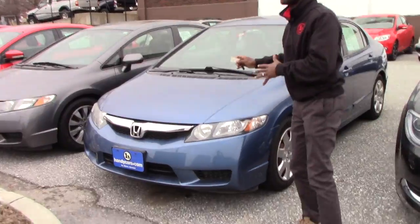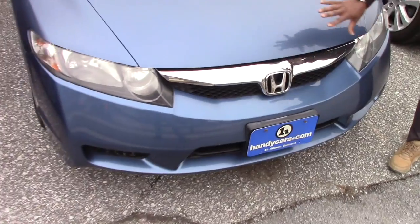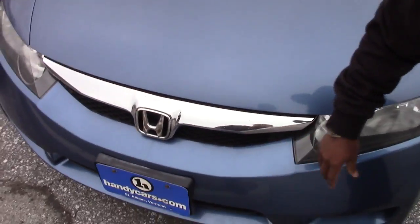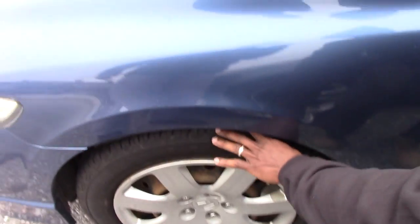I want to send you some quick information here so you'll be able to see more of the tires. You will see it's still nice and clean. Front bumper, no scratches. They do have daytime running lights, 16-inch wheels still, and we do have brand new tires on this vehicle. It's got outside heated mirrors.